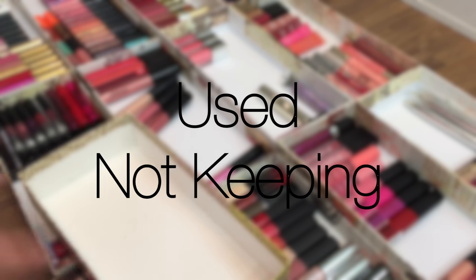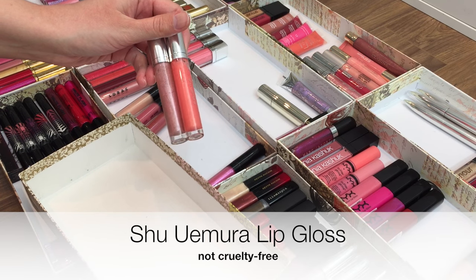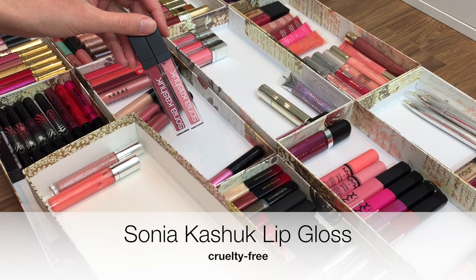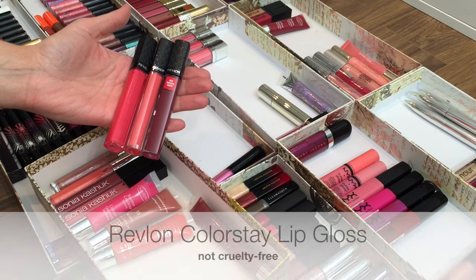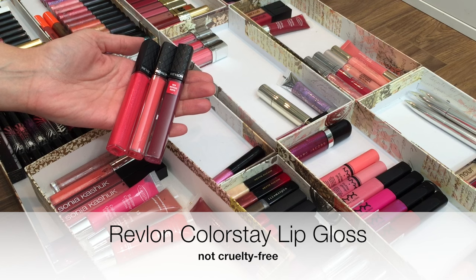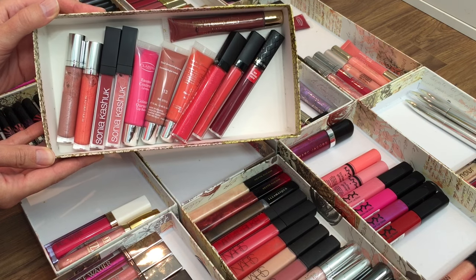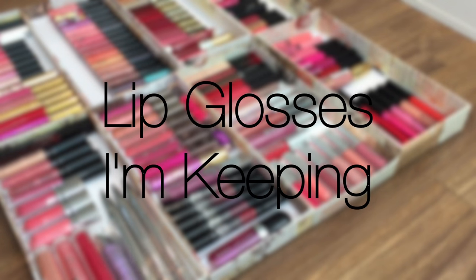These next glosses are nice but they just don't really do it for me — either because I have similar colors in textures and formulas that I like better, or in the case of the Clarins ones, I don't like the applicator. They have these little plastic nibs and I find those kind of annoying to use. So all of these are going to get passed on to my mom.